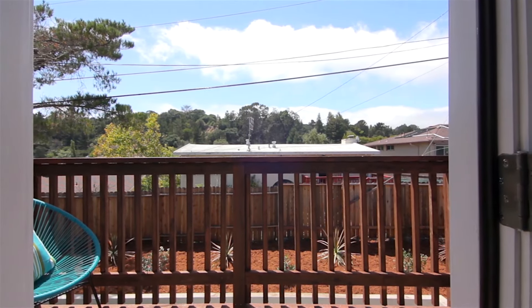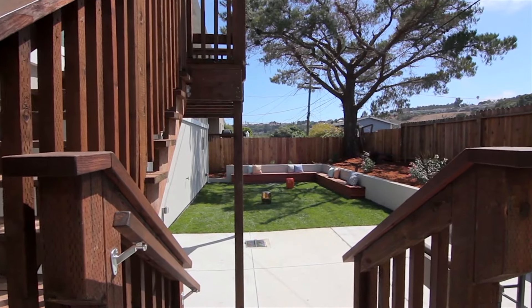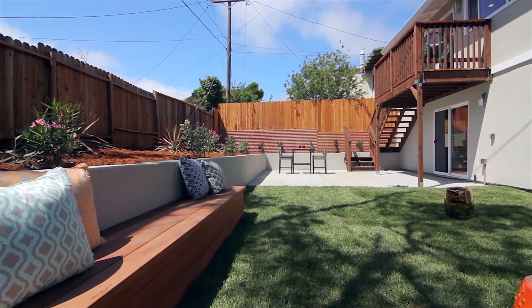A newly built deck overlooking a landscaped garden, custom-built benches, and patio area making it perfect for hosting barbecue parties or relaxing in your own private retreat.